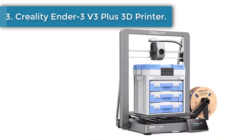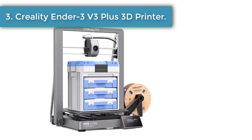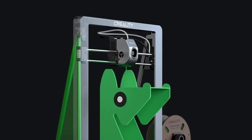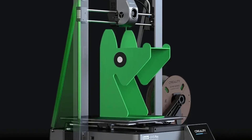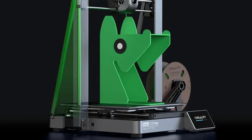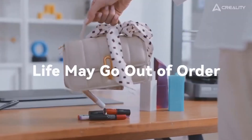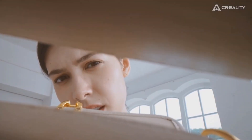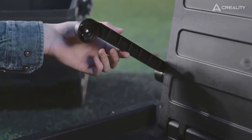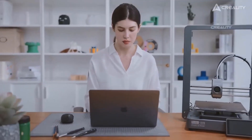Number four: Creality Ender 3V3 Plus 3D Printer. The Ender 3V3 Plus offers a 300 × 300 × 330mm build volume, giving you the capacity to achieve bigger ambitions. Benefits of the larger build volume include printing life-size items in one piece, printing more small parts in one batch, and less cutting of super-size 3D models.